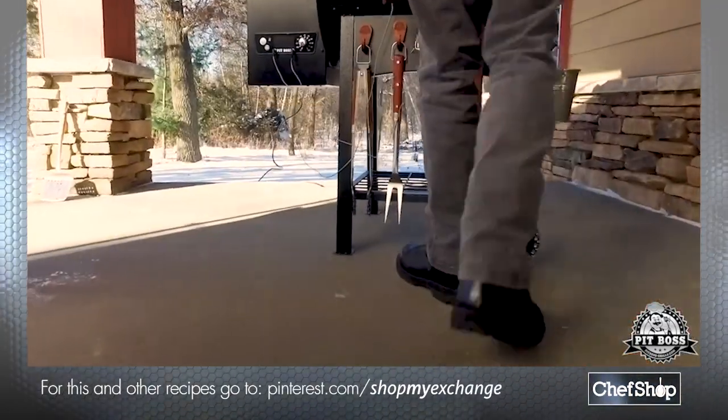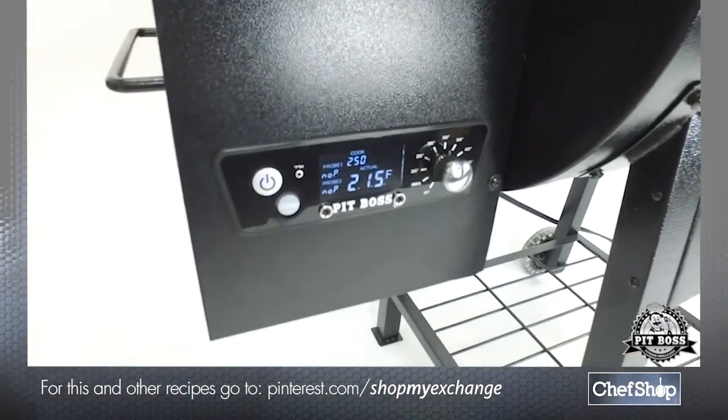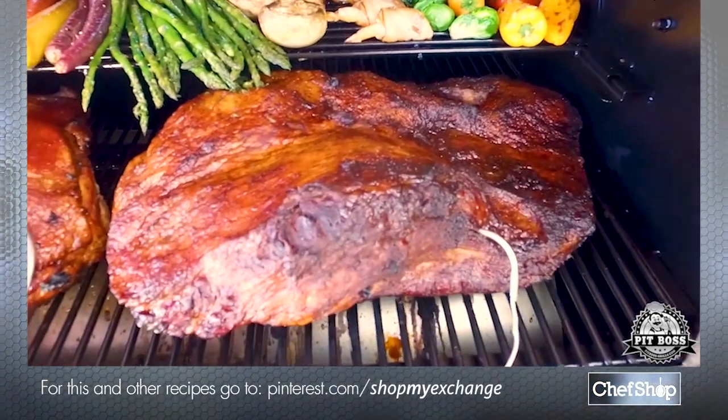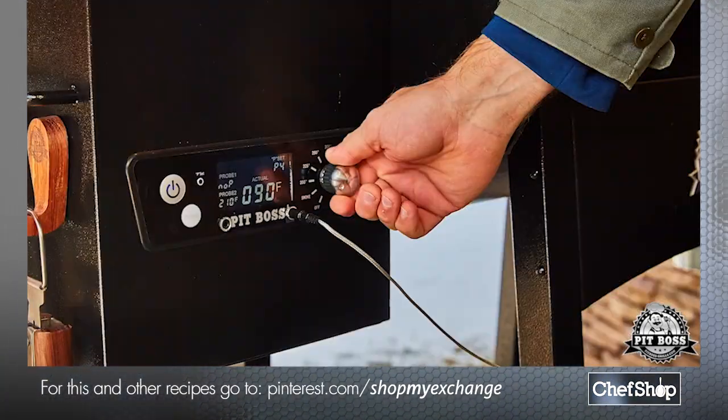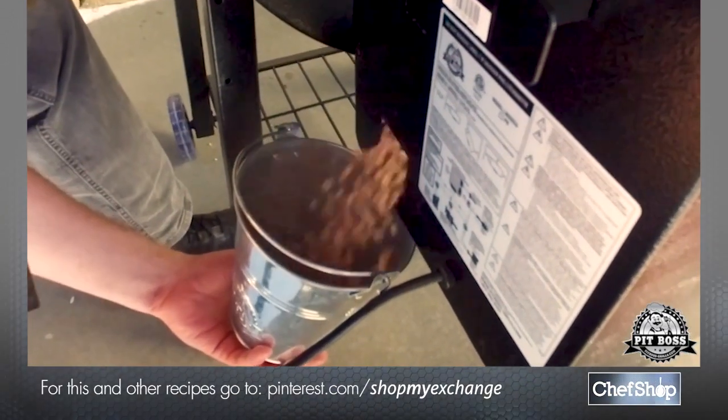The Classic comes standard with heavy duty wheels, a bottom shelf, a digital control board with a prime button for quick heat recovery, two meat probe ports to monitor two cuts of meat at the same time, temperature control to dial in your desired cooking temperature, and a pellet dump to change out pellet flavors.